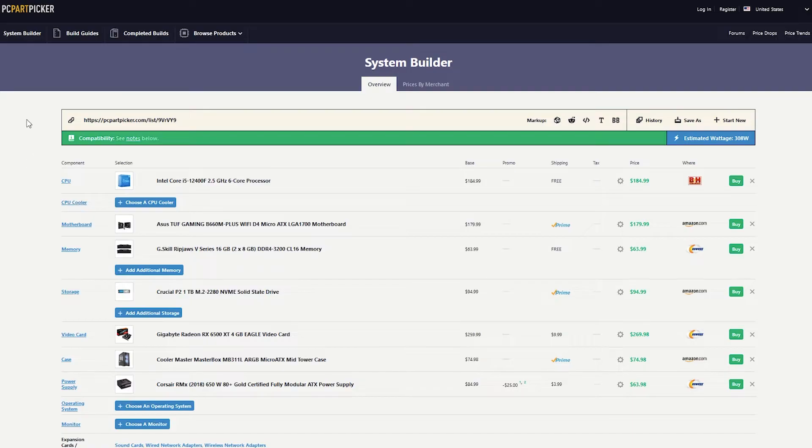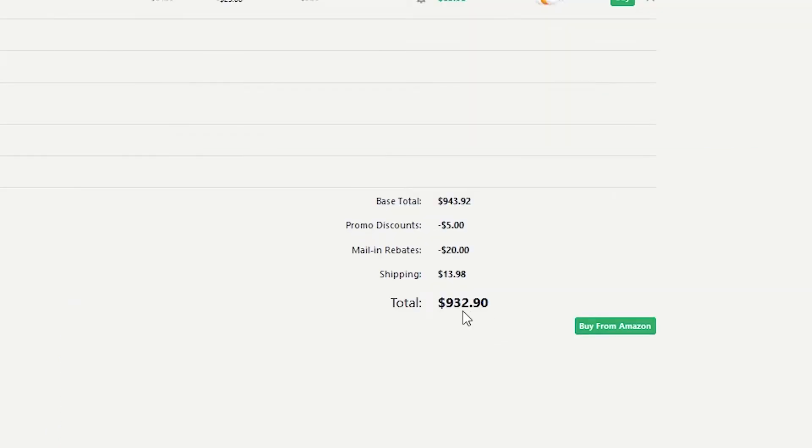I want to show you exactly the parts I suggest to build your own PC. I like to use PC Part Picker because it's fast and easy and it will usually show you if the components are compatible or not. Compatibility shows green, and it'll show up red or yellow if something's not going to work with each other. This is the best PC I've found and it comes in at $932.90 USD — that's with shipping, but tax is not included and this doesn't include Windows.